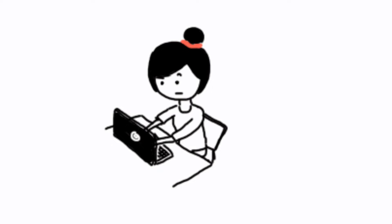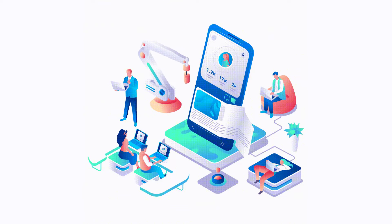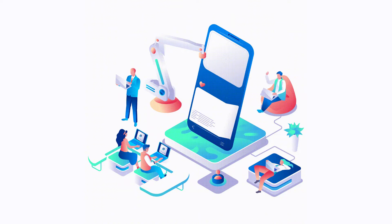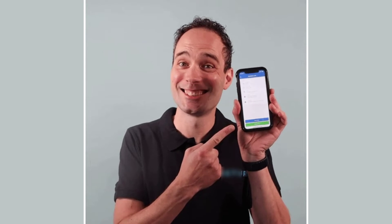It might be possible that you're not able to log in to the Experian app due to a connectivity issue. So first of all, you need to make sure you have a strong and stable internet connection. To do so, you need to do a quick test to check if your internet's working or not. Simply open up an app that runs on internet other than the Experian app and check if it's working or not.